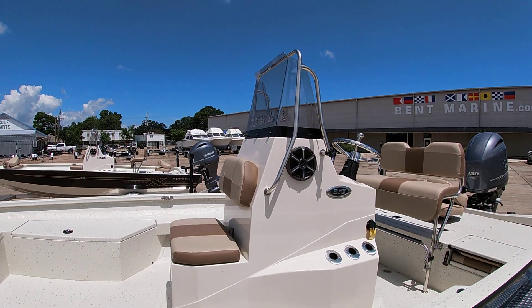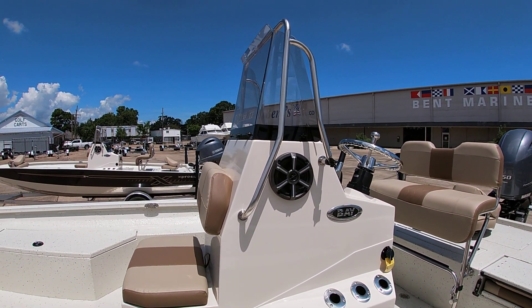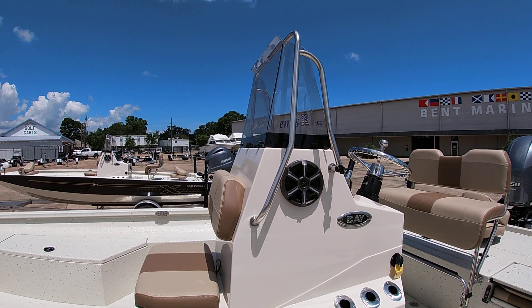All the Express boats come with a fold-down grab rail windshield so you can get inside a low garage or under a bridge.